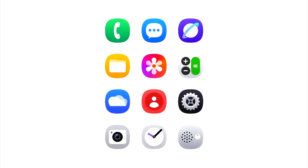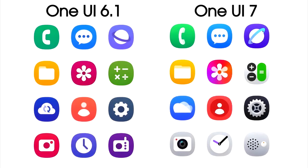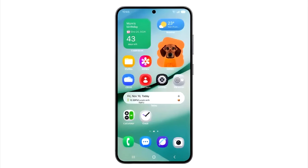Samsung has redesigned the app icons for a number of stock apps. As you can see, the new icons are more vibrant and have more detail compared to the previous icons. The new home screen in One UI 7 also brings new features like more interactive widgets, a new weather widget, and a new battery indicator in a pill shape.